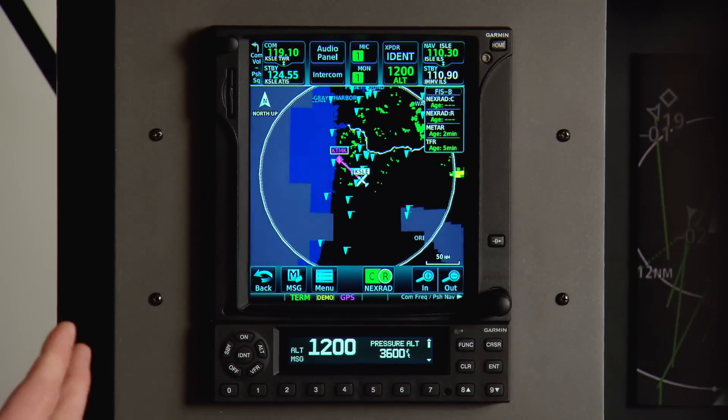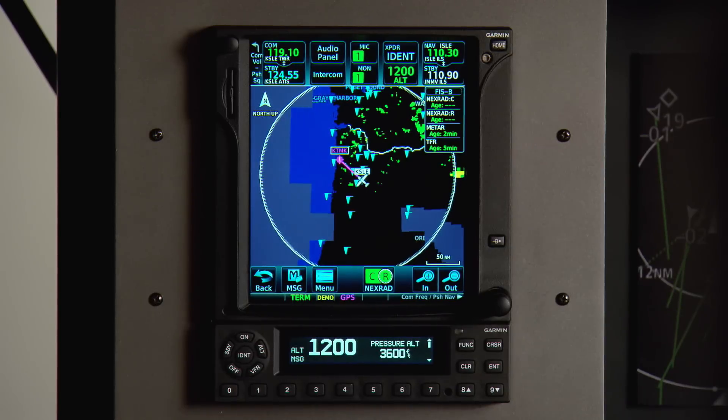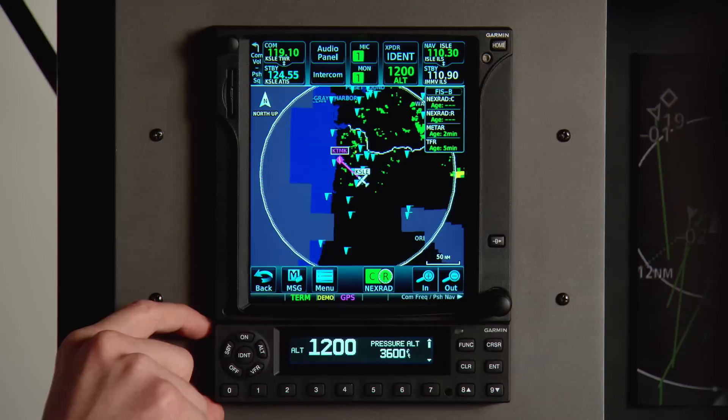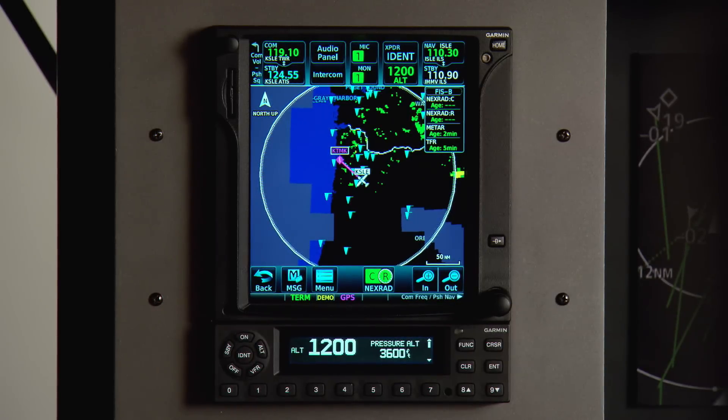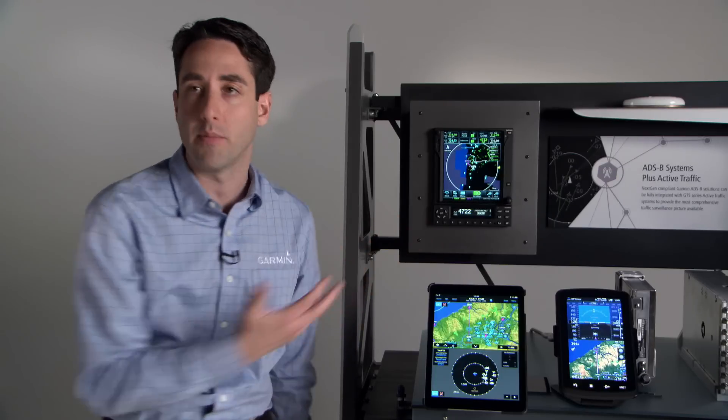Here in this demo configuration we've got the GTX 345 paired with the GTN 750. As you can see, the GTX 345 is 1.65 inches tall — that's ready to replace the majority of transponders in the market today. It encompasses a bright and vivid sunlight-readable display that's always outputting the altitude, as well as a numeric keyboard to enter your squawk code. Some other handy features include timers such as count-up or countdown timers that can help in operations such as timing an approach.